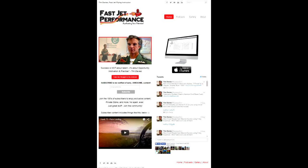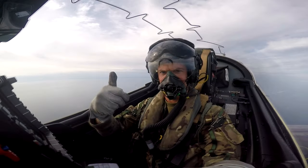Welcome back to Fast Jet Performance. This is the website — if you haven't been here for a while, it's worth going to. We talk about performance and flying, and today we have a low-level sortie. My name is Tim Davies. I'm a flying instructor in the Royal Air Force on the Hawk T2 out of RAF Valley on 4 Squadron.